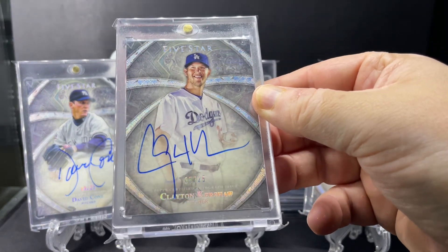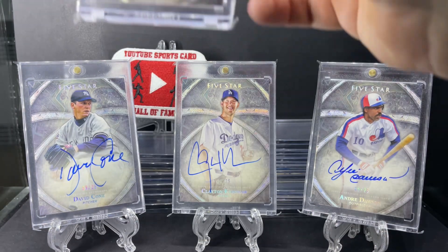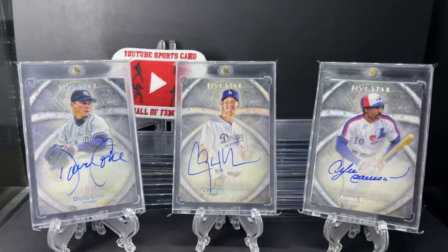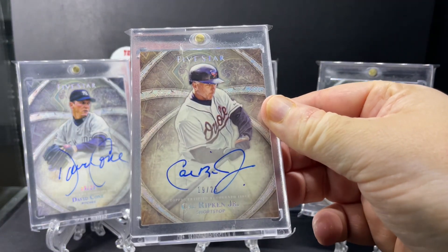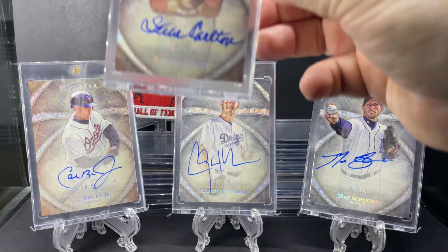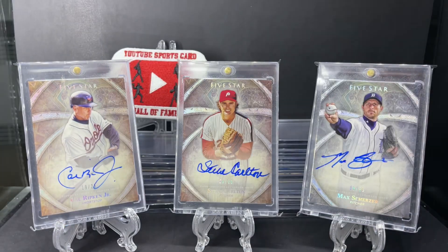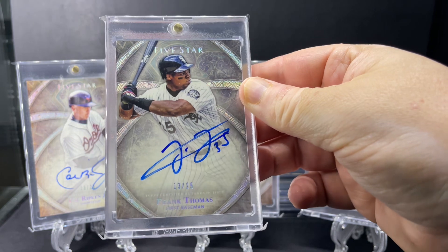Clayton Kershaw. Another good pitcher, Max Scherzer. The Iron Man, Cal Ripken Jr. Hall of Famer Steve Carlton. The Big Hurt, Frank Thomas.